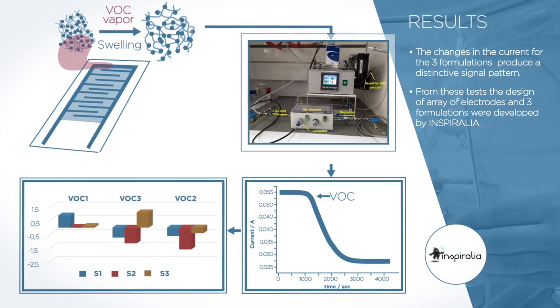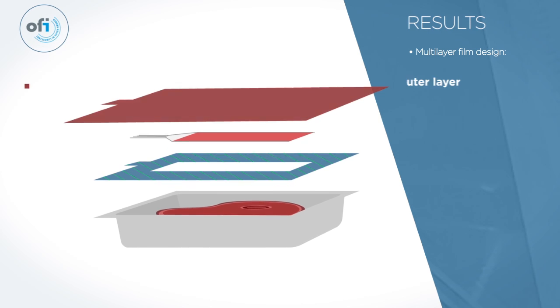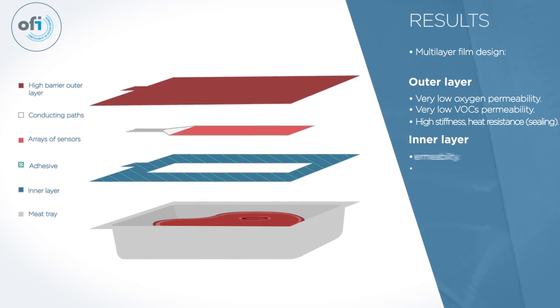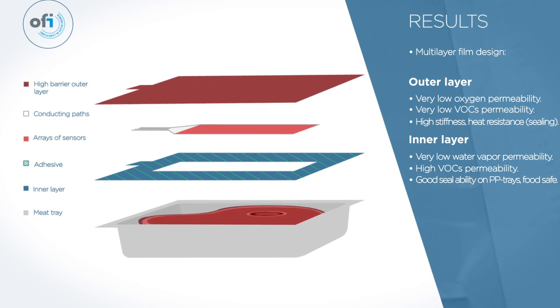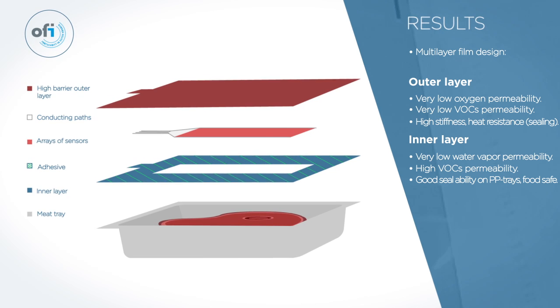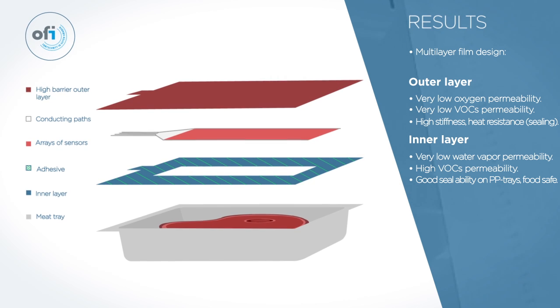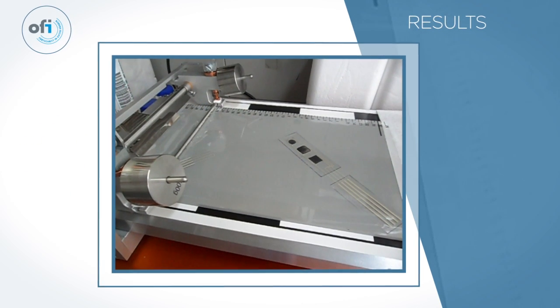On the other side, OFI designed a multilayer film structure with an outer layer of high stiffness to protect the package from the exterior, and an inner layer permeable to the VOCs selected, with good sealability to the plastic tray and to protect the meat inside. These two layers will be partially laminated with the appropriate adhesive, keeping the part of the sensors free of adhesive.